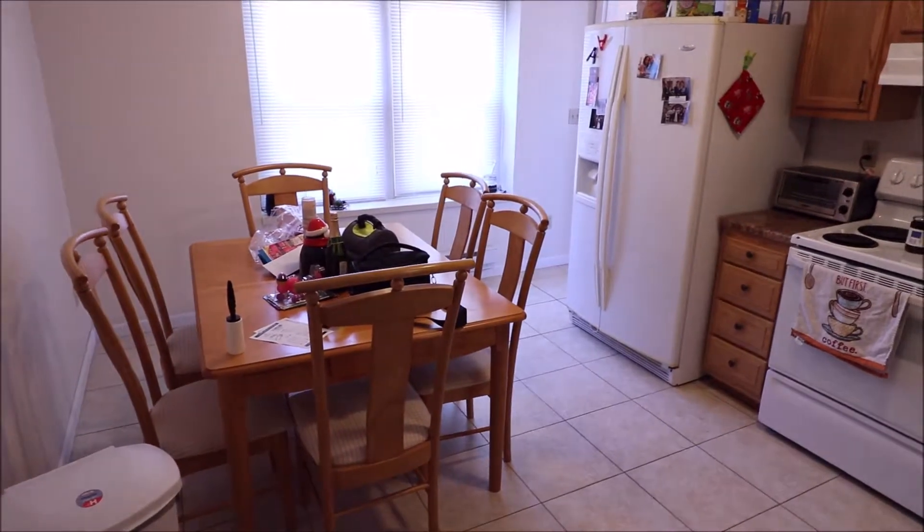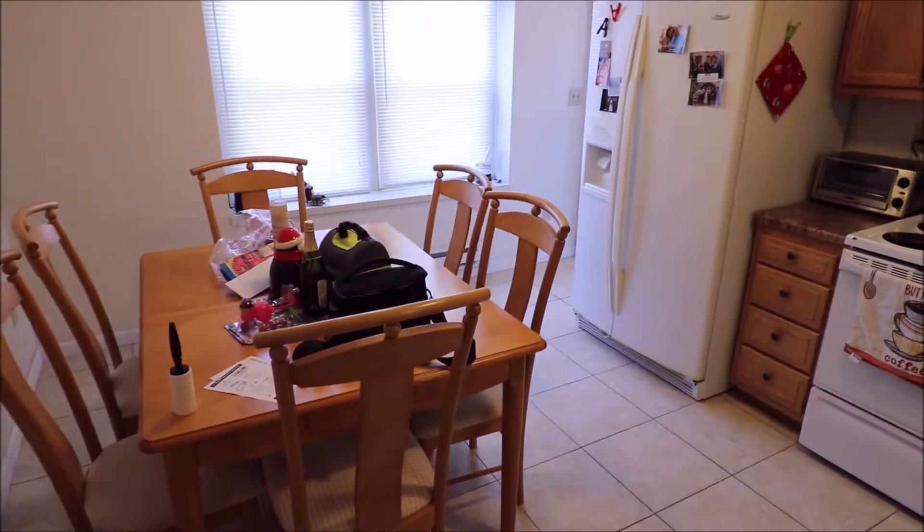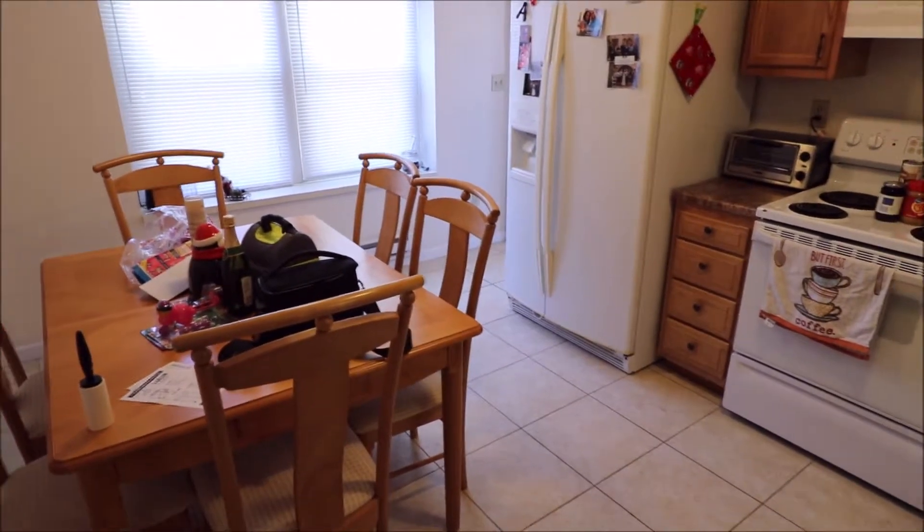Schedule your showing today. This home will not last long on this market. Why rent when you can buy — much cheaper. Thanks for taking a tour.